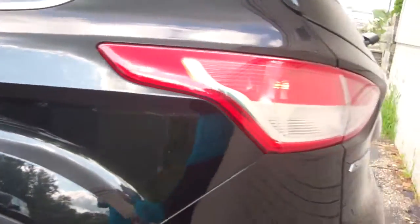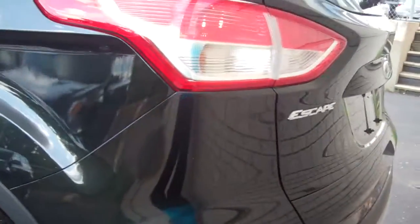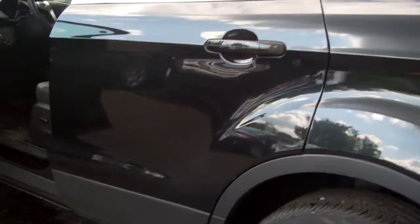The hatchback is also very convenient. This one happens to have a trailer tow package, but as I said, we have many, many options available to you.